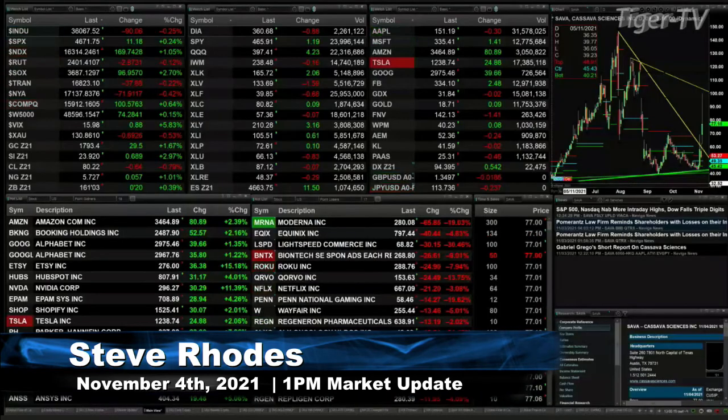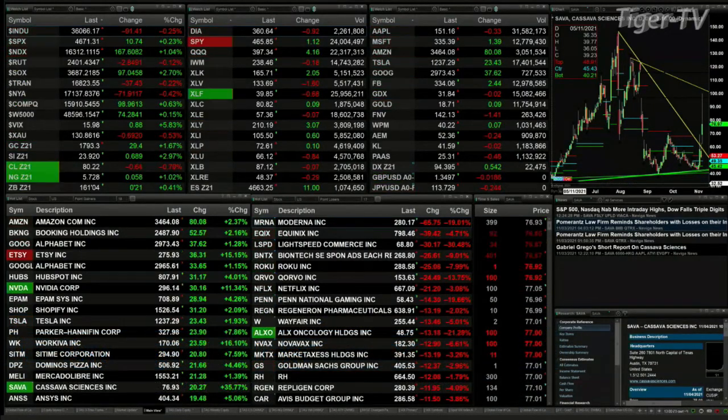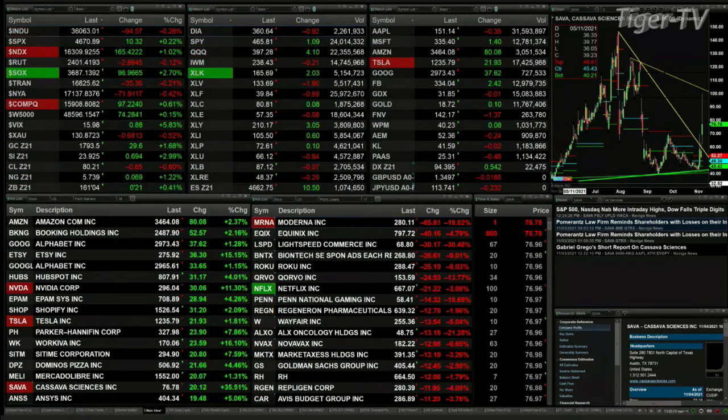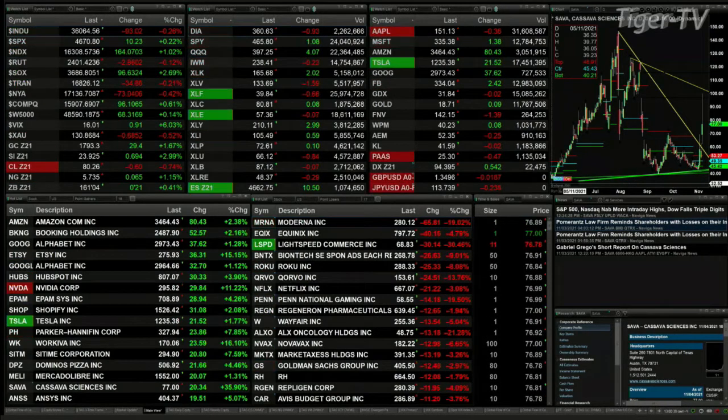We've got a bit of a mixed bag out here. The Dow's off 90 points, trading at 36,066. The S&P's up 11. Spot volatility is up 88 cents as well. We've got some wacky markets — the NDX up 166, Russell's off 3, Semis up 96, the big leader to the upside, up 2.7%. Gold is up 29 bucks, nearly 1.3%. Silver up 3%, 69 pennies, trading at 23.92. Light crude is back 61 cents.